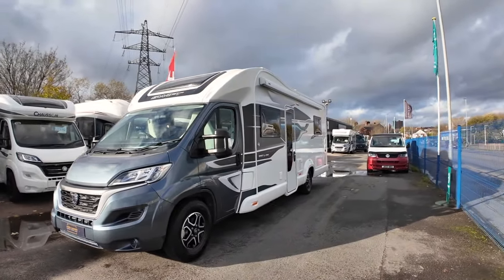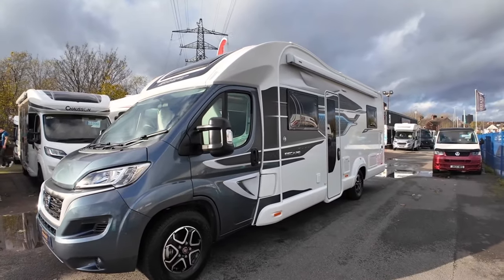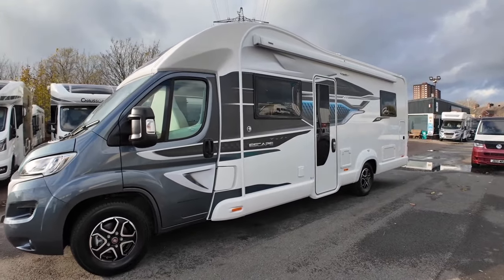So there we have it — that's the video tour. Thank you for watching. This motorhome is currently for sale; go to the description and find the full details. As always, thank you for watching, like, subscribe, and we'll see you soon.